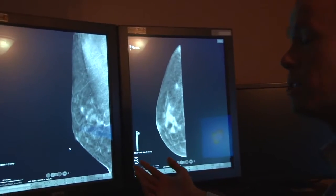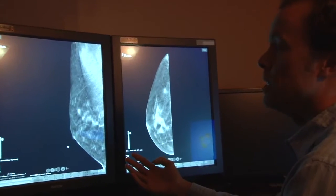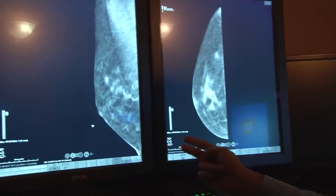With 3D Mammography, we can scroll through images of the breast. The older technology is two pictures in two different directions, but with this we get multiple pictures in each direction.